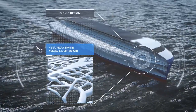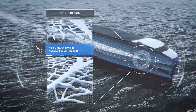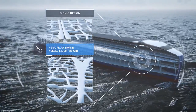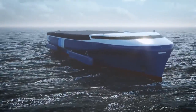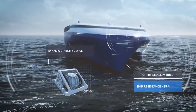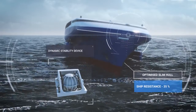Inspired by nature, bionic design combined with topology optimization will be the new normal. Lightweight materials will be used for the superstructure. The hull is to provide buoyancy to carry the weight of the ship and its cargo and also provide stability with minimal resistance.